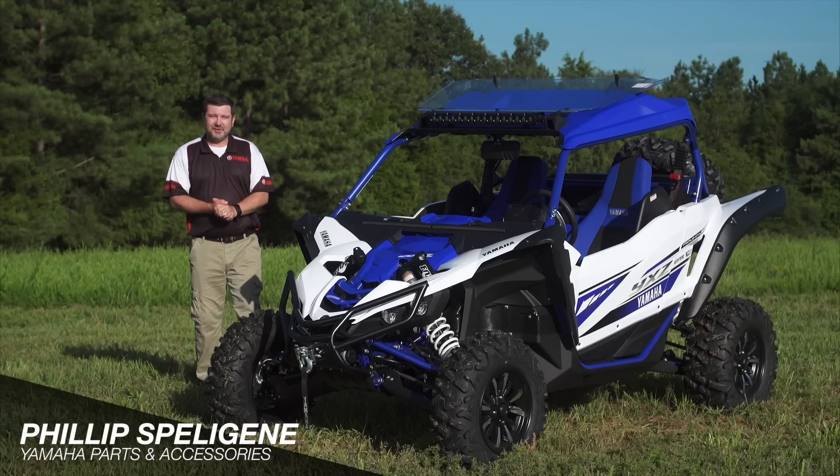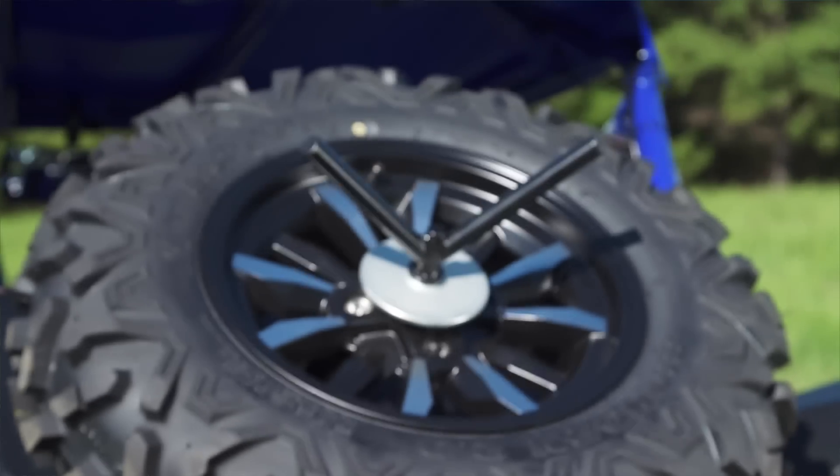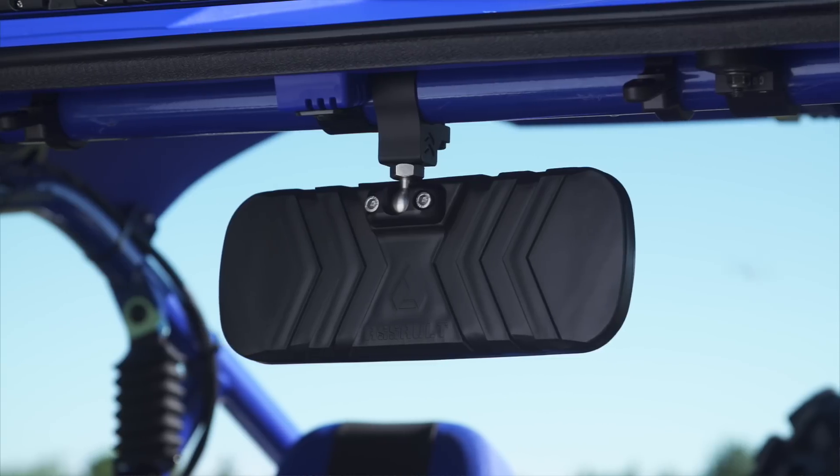Hey everybody, Phillip with Yamaha Genuine Parts and Accessories here, and I'm going to show you some of these fantastic accessories we have for this Yamaha YXZ1000R SS.